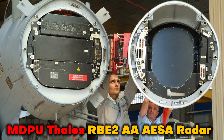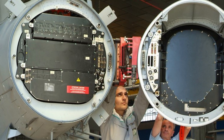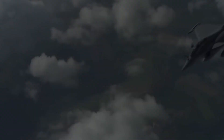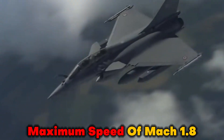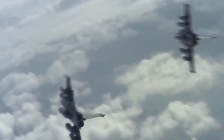The MDPU Thales RBE-2AA AESA radar is included in the Dassault Rafale as an integral component of the integrated avionics system. The Dassault Rafale is only capable of reaching a maximum speed of Mach 1.8, despite the fact that it is said to have excellent maneuverability.